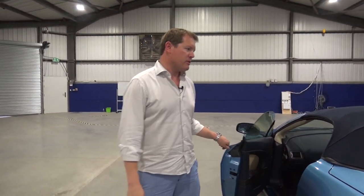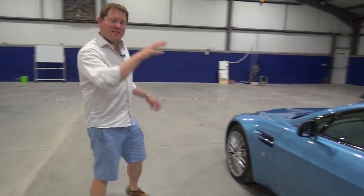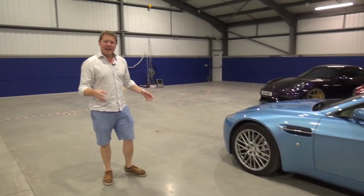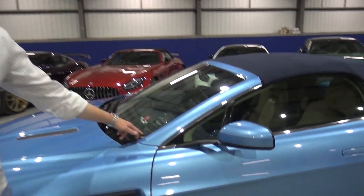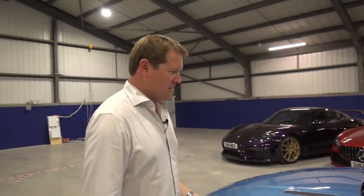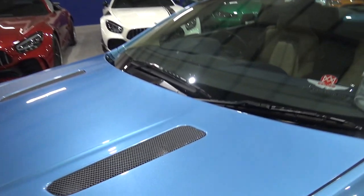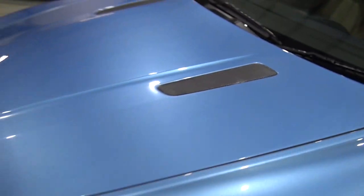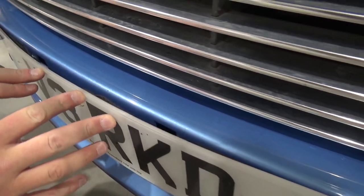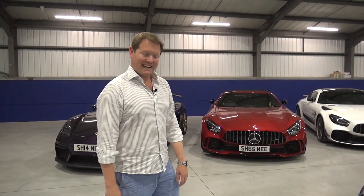Soft-top convertibles never look as good roof up as their coupe equivalents — same story goes for the Vantage. The GT8 is the coupe body style with a nice sloping rear and a lot more luggage space than the roadster, but this is an elegant car. This was Aston Martin at their best, making a car beautiful in its design and appearance. I also notice we've got the original tax disc holder — here in the UK until about five or six years ago you always had your annual tax disc on display; now it's all done digitally.